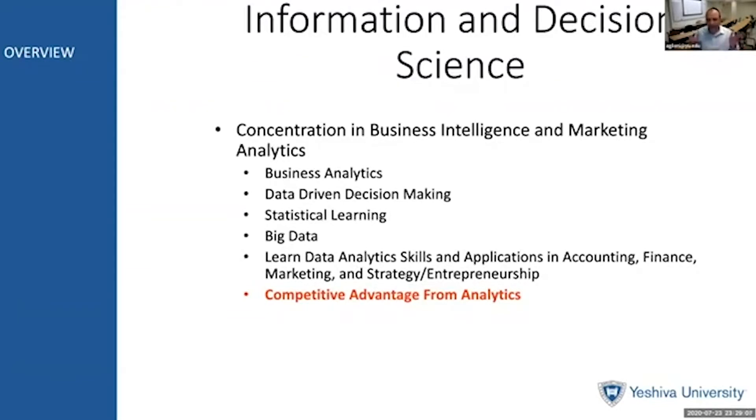The purpose of business analytics at the Syms School of Business is to learn data analytics skills and applications in areas such as accounting, finance, marketing, and strategy and entrepreneurship. The focus is to gain competitive advantage from our knowledge and skill set in analytics.